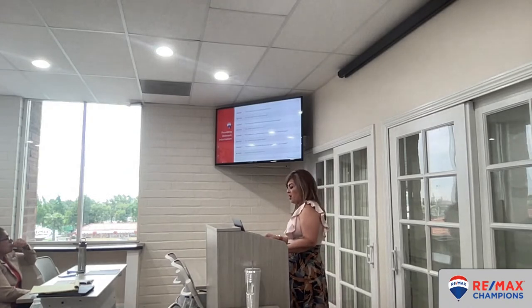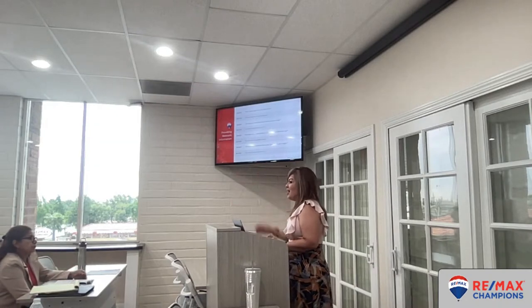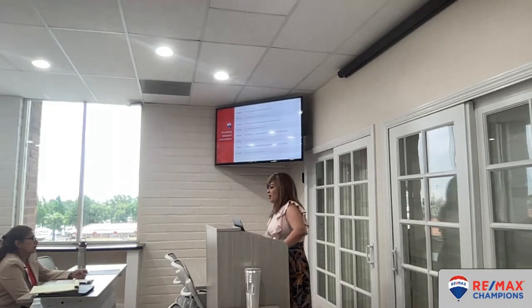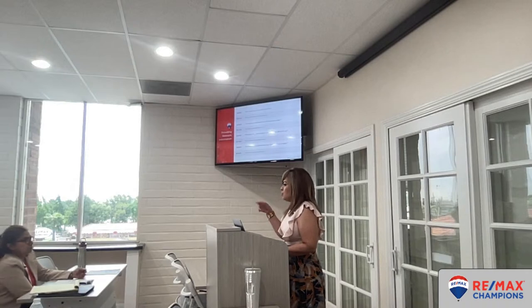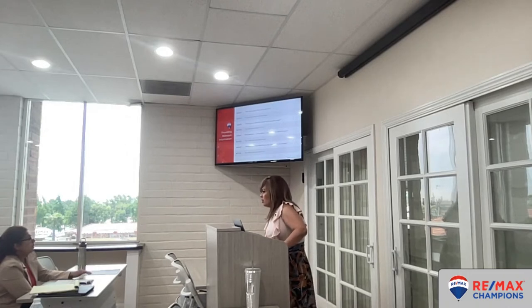Take notes right there: get their name, email address. Tell them: 'After I finish this open house, I'm going to send you a list of properties in Upland, Rancho, and Fontana.' If they say they don't want anything with a Mello-Roos, that actually helps you narrow it down. 'I'm going to send you these properties — no Mello-Roos, got it.' See how you're building their profile and converting that open house conversation into a real follow-up opportunity.